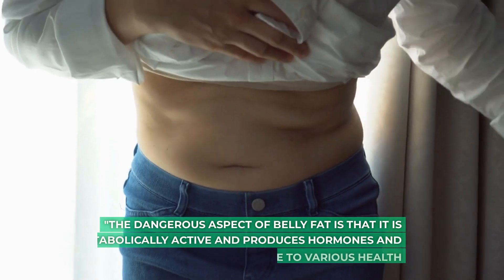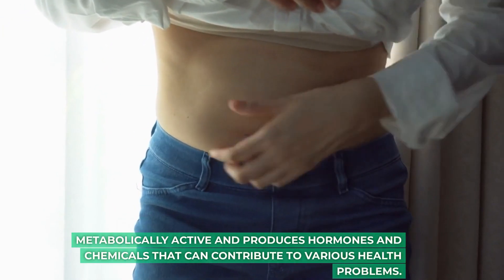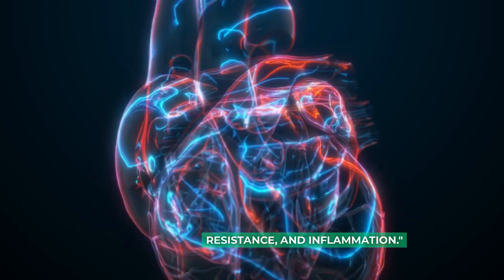The dangerous aspect of belly fat is that it is metabolically active and produces hormones and chemicals that can contribute to various health problems. These include type 2 diabetes, heart disease, insulin resistance, and inflammation.